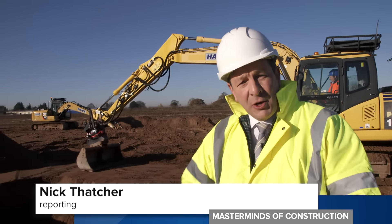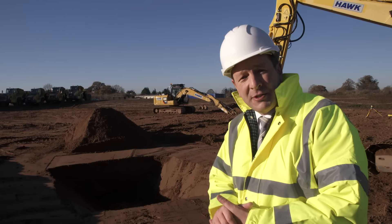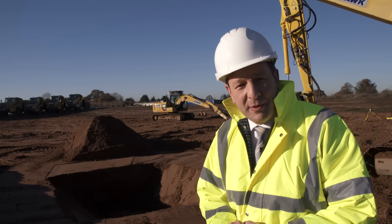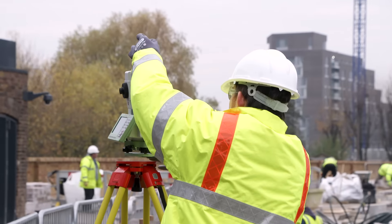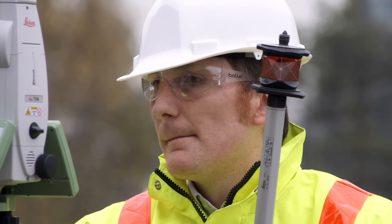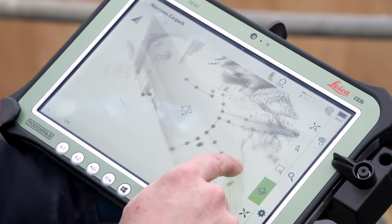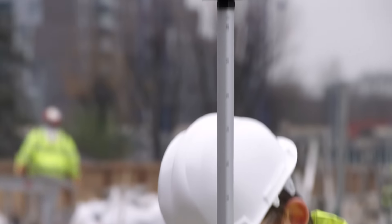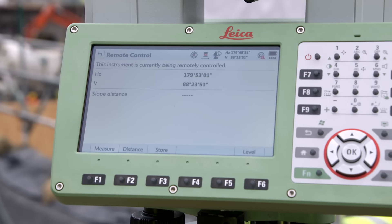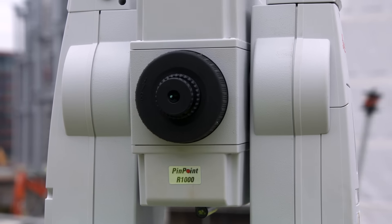Another key aspect of this technology is health and safety, because when the operator knows exactly where to dig, there's no need for someone to be in the trench to take measurements. As building construction gets underway, the technology can also collect data to validate measurements against the BIM process back in the office. With Leica Geosystems, all this open data allows communication and collaboration between different parties, and means the workflow process is digitised from end to end.